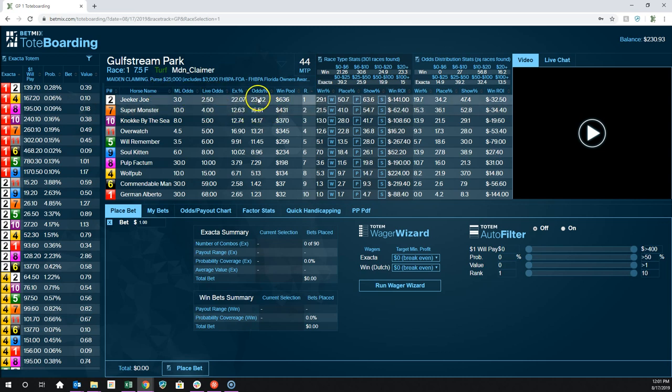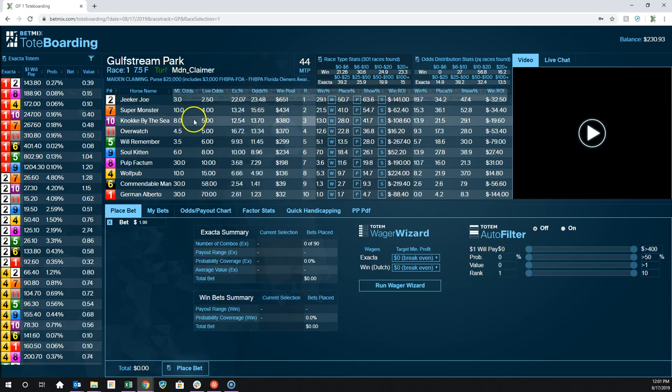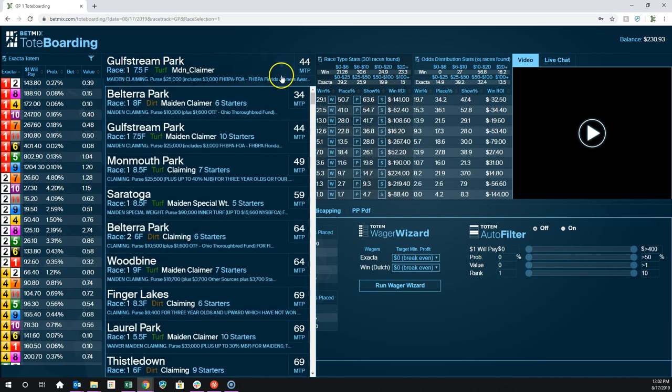You can see the race type — if you mouse over that, it tells you it's a maiden claiming race and what the conditions are. You see this little dropdown arrow up here; that's another way to navigate to upcoming races. If I hit that dropdown, I can see what's next in chronological order.